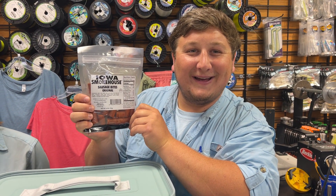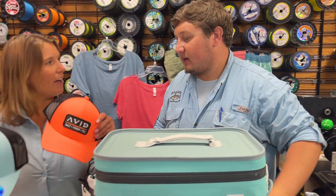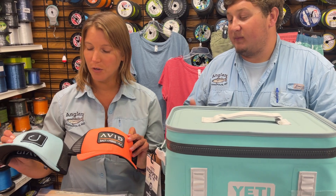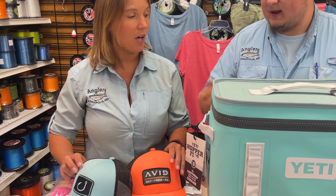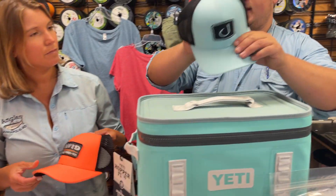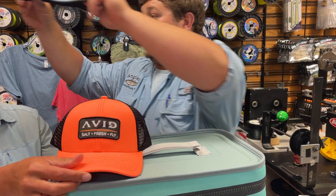Some new hats from Avid — really nice bright summer colors with a black mesh back. The nice thing about this one is it's a fitted stretch hat — this is the small medium — so it should fit your head well.